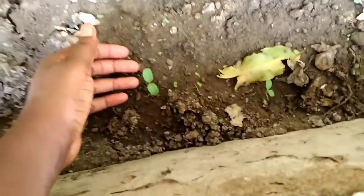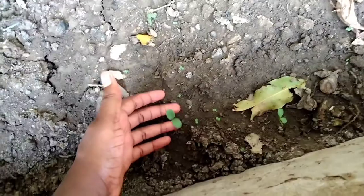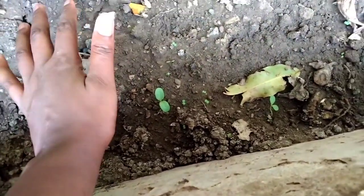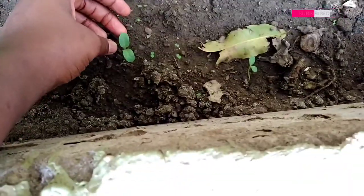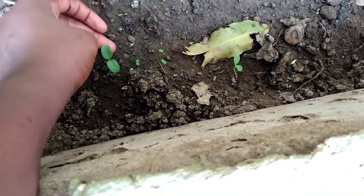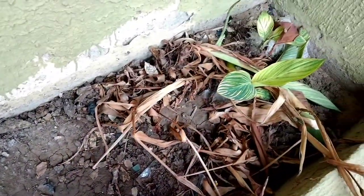Before we even go to where I keep the pepper seedlings, I just wanted you to take a look. I was trying to see if I could grow cucumber, and I just put a few seeds in this place. I didn't really know it would amount to anything, but as you can see, the seeds sprouted and they've even grown two leaves.